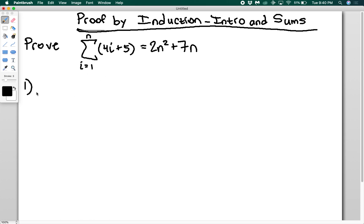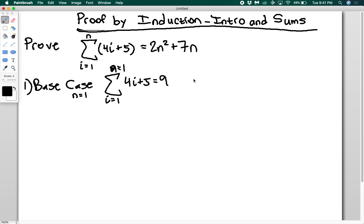To prove this by induction there are two steps. First, we have to prove the base case. The lowest possible value is n equals one, where we started. So the sum from i equals one to n=1 of (4i + 5) is just 4(1) + 5 = 9. On the right hand side, 2(1)² + 7(1) = 9. Left equals right, so the base case is proved.